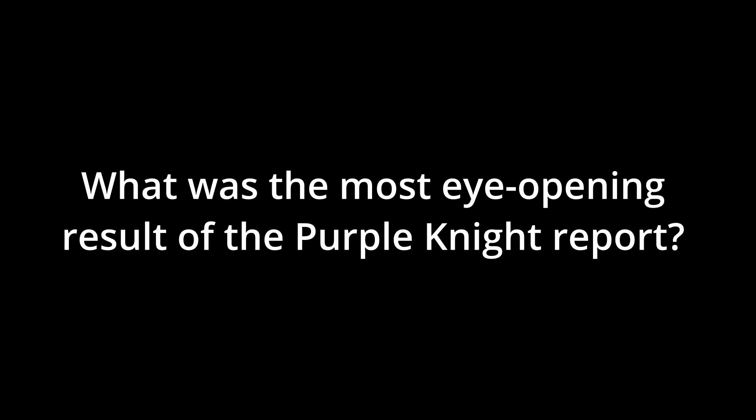We have not used any other Active Directory-specific tools — never even heard of those other two, quite honestly. We do use Tenable IO, and we have used Rapid7 and Qualys for vulnerability scanning in general, but not specific to Active Directory. Purple Knight is the only one for us.